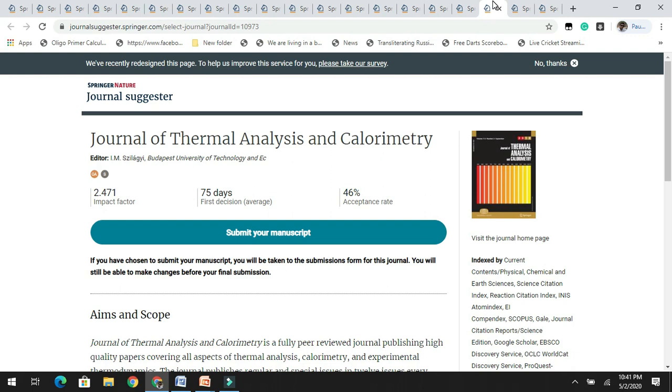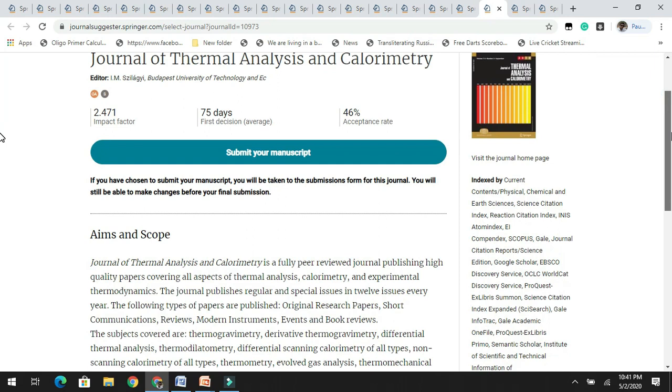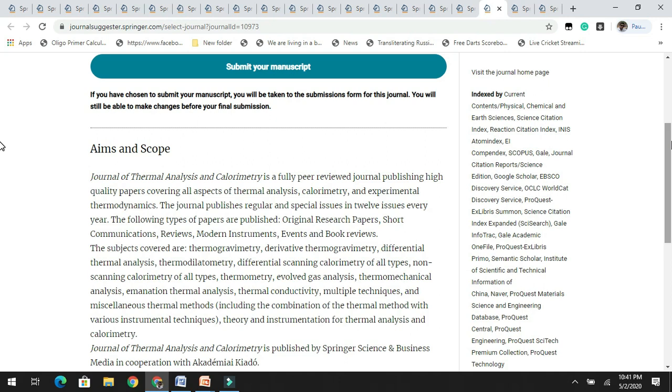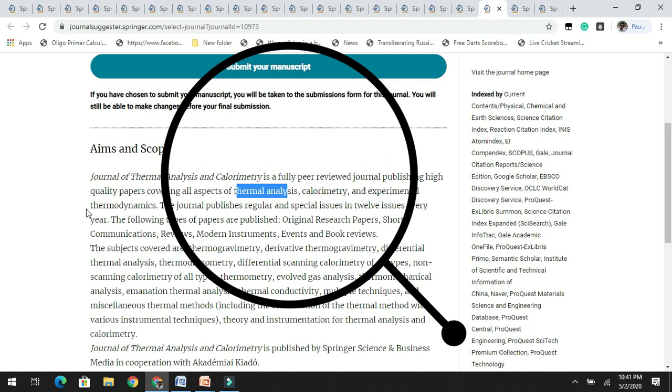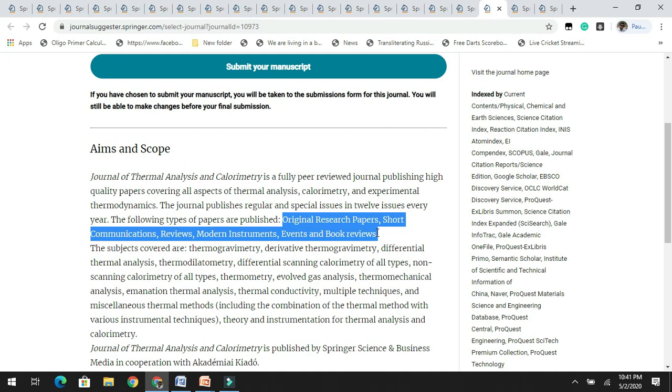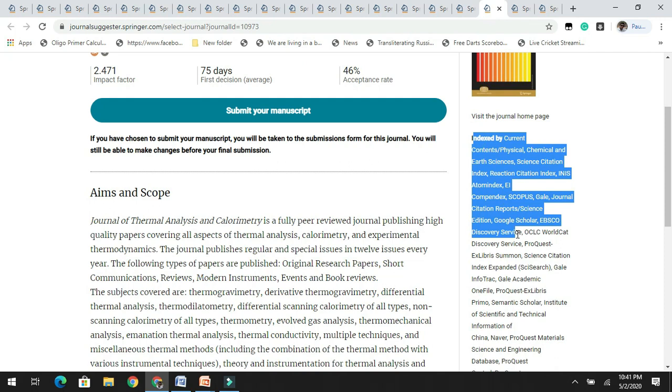The next is the Journal of Thermal Analysis and Calorimetry. It has an impact factor of 2.4 with an acceptance rate of 46%. They accept articles related to thermal analysis, calorimetry, and experimental thermodynamics. They accept original research papers, short communications, reviews, modern instruments, events, and book reviews. It is indexed by Scopus, SCI, Google Scholar, and other databases.